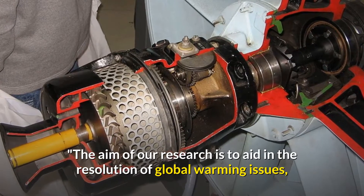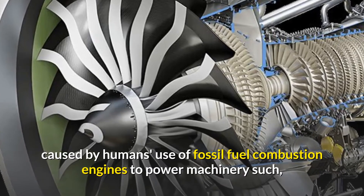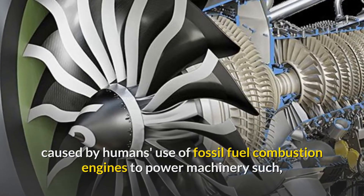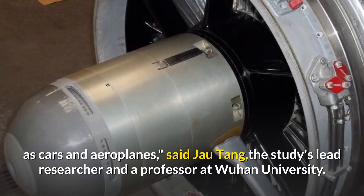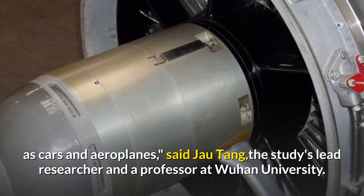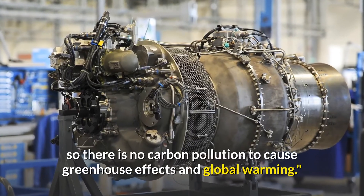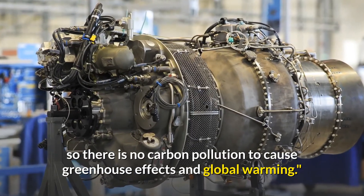"The aim of our research is to aid in the resolution of global warming issues caused by humans' use of fossil fuel combustion engines to power machinery such as cars and aeroplanes," said Zhao Tang, the study's lead researcher and a professor at Wuhan University. "With our design, there is no need for fossil fuel, so there is no carbon pollution to cause greenhouse effects and global warming."